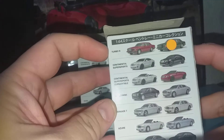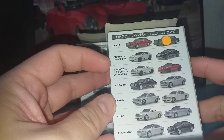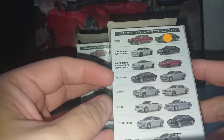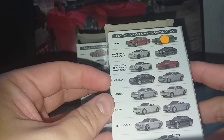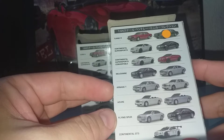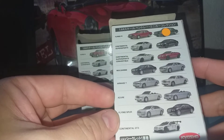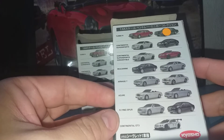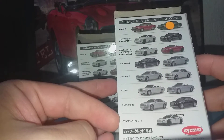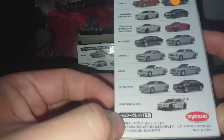Let's go one by one. The Bentley Turbo R from the 80s, the Bentley Continental Super Sport, and then the open-top version. The luxurious Bentley Mulsanne, then you have the Bentley Arnage T from the 90s, the Bentley Azure, a comfortable version, and then the Flying Spur, and lastly the Continental GT3 Racing Car. Kyosho is a Japanese brand.